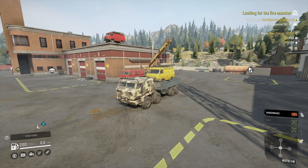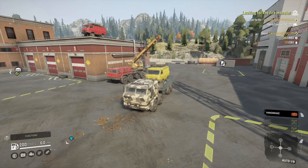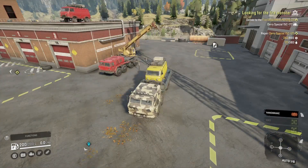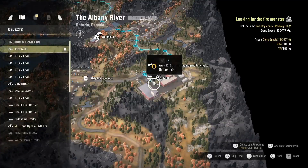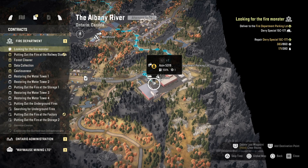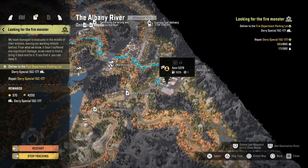How's it going guys, it's Mr Lone Wolf again. I'm getting a second video out just to catch up on things a little bit. I'm going to do this contract to unlock the Derry Special 15C-177 — it's another one with a phone number, I have to think of a name for it. So this contract is called Looking for the Fire Monster.